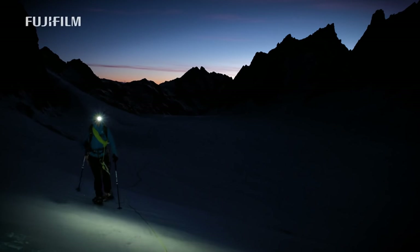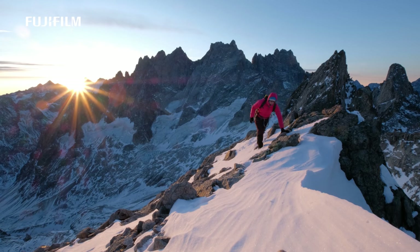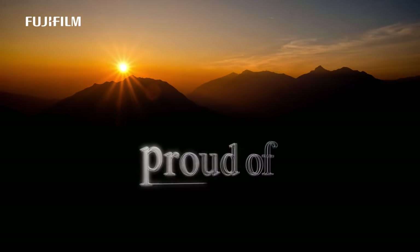Going into the mountains is a journey back to the basics and finding beauty. All your needs shrink to the essential: be safe, have shelter, food and water. Enjoy the moment.